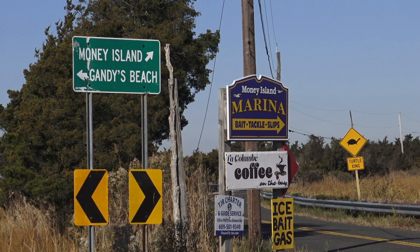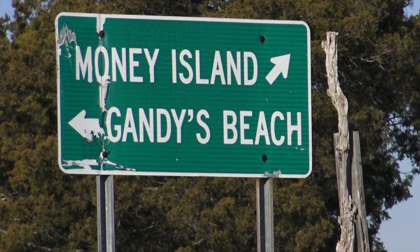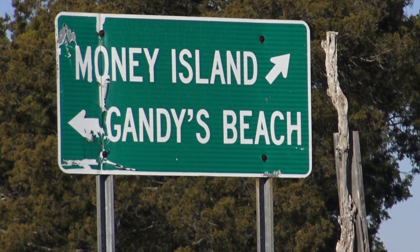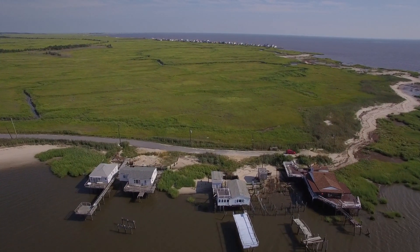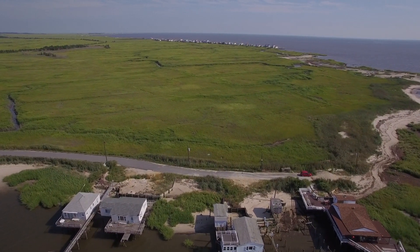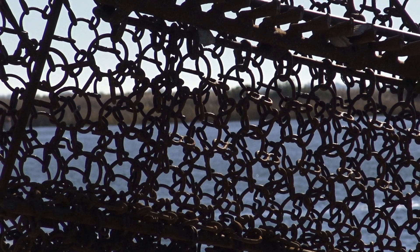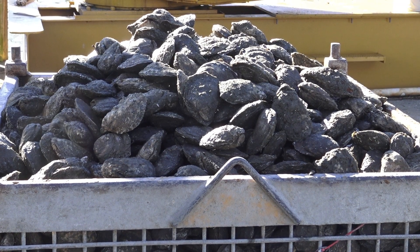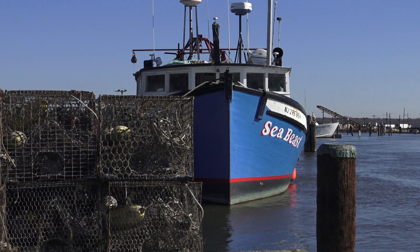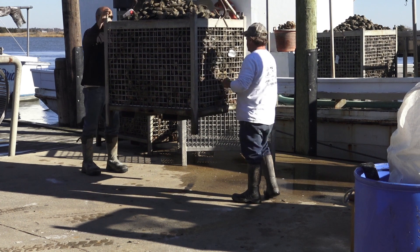One of the sites where we've been trying to install a living shoreline is a location called Money Island, near a community called Gandy's Beach. Between those two small communities is a large expanse of marsh. Money Island is situated right in the middle of the Delaware Bay oyster beds, which is a primary area for crabbing and fishing for flounder, fluke, and weakfish. It's called Money Island because the boats are laying in their catch and they're making their money there.